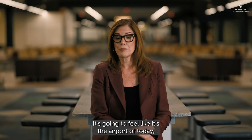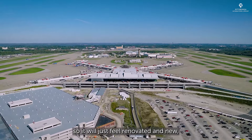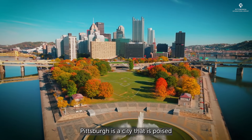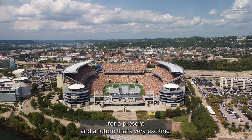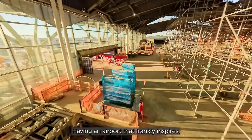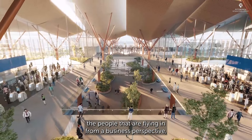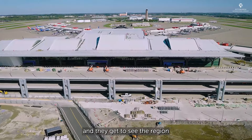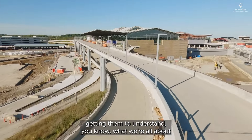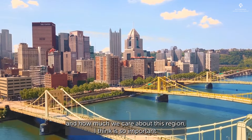It's going to feel like the airport of today, not the airport of 30-something years ago. It will just feel renovated and new, and that reflects Pittsburgh — a city that is poised for a present and a future that's very exciting. Having an airport that inspires people considering investing in Pittsburgh, that people flying in from a business perspective get to see the region for the first time right here when they get off the plane — giving them a sense of place and helping them understand what we're all about and how much we care about this region — is so important.